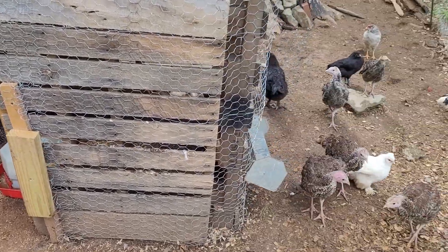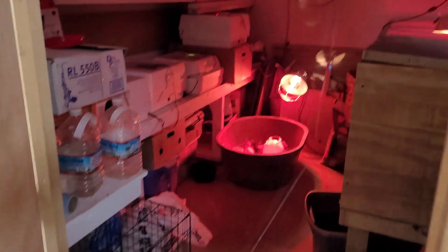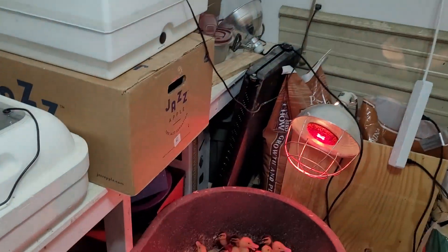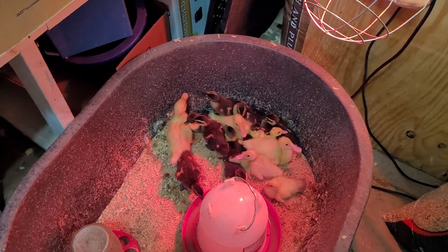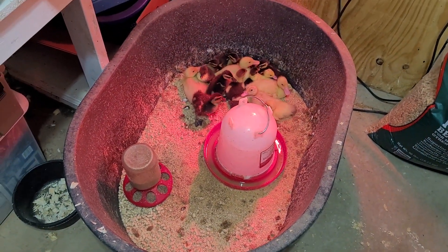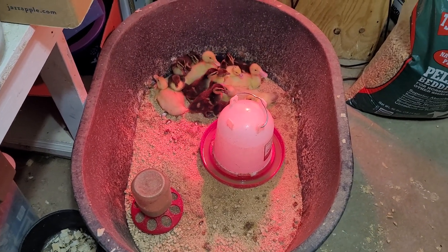Everybody in here is doing good. Heading into our brooding room — we've got a lot going on in here. We have hatched ducklings; we've got some in here and some outside. They are so cute but so messy — we have to clean this area out multiple times a day. We just started trying the pelleted bedding and that seems to be working better at keeping it dry because they just make such a mess.